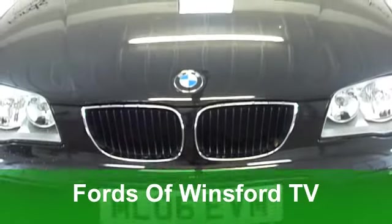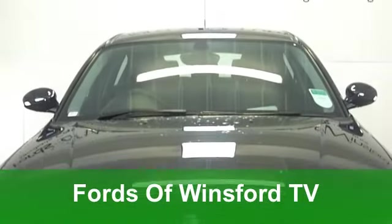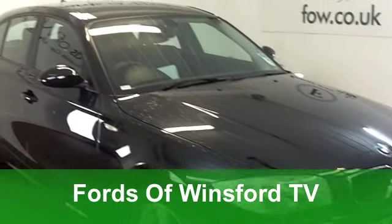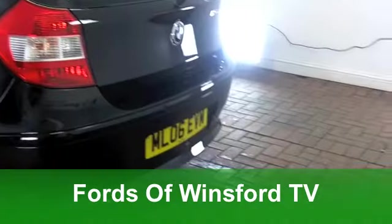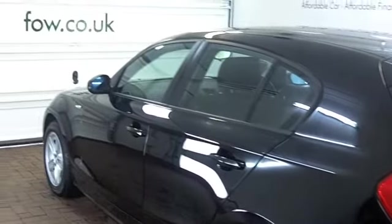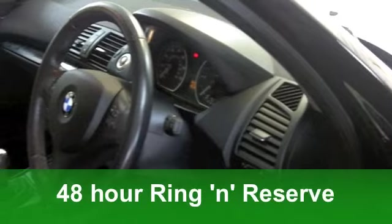Here's a BMW 1 Series that looks good and is easy to drive. It comes from 2006, but on the clock we've only got something like 14,000 miles, which makes it really below average mileage for its year. It's a well-looked-after car, which is ready for you to enjoy.